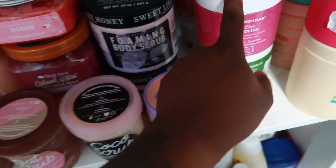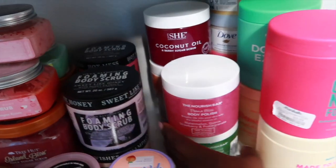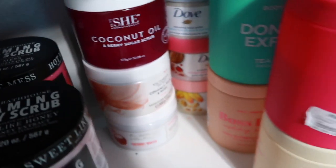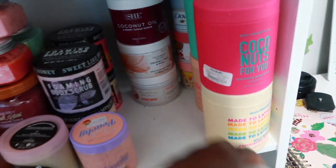Then I just have some other miscellaneous scrubs — these two are from The North Bar, I got those from Marshall's, this one is from Monotherapy, and then back here I just have a Victoria's Secret scrub, a Bath & Body Works scrub, and all of my Dove body polishes, plus some Body Prescription body scrubs as well.